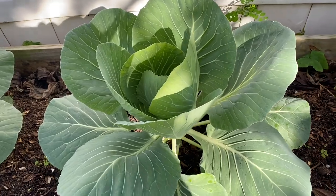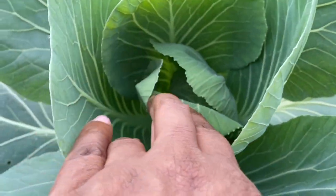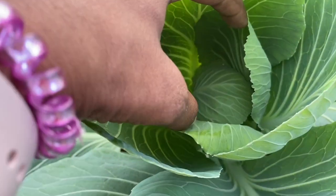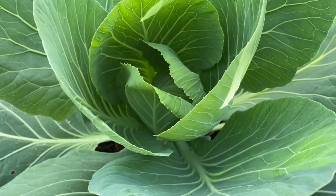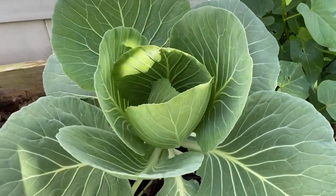And so this is the cabbage, and if you look, the cabbage is now forming in there. You see, it's now starting to fold in there and form. That's the cabbage in there — it's a really beautiful plant. And I have another one here forming.